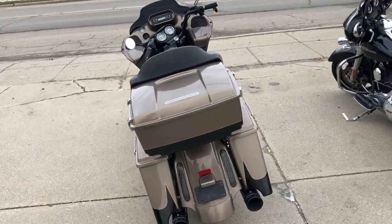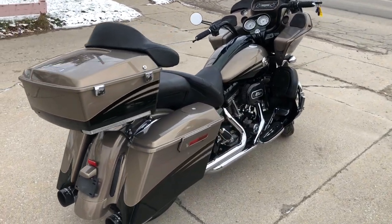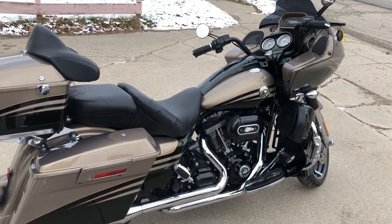Just ready to service, ready to go. That's a 2013 CVO Road Glide, $14,999 guys. Give us a call and we'll make it happen: 810-648-9500.